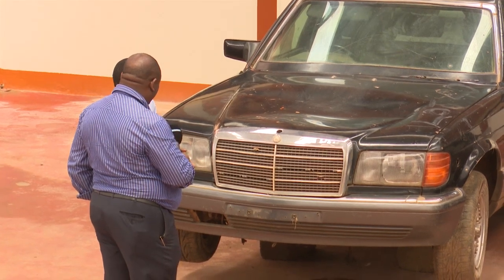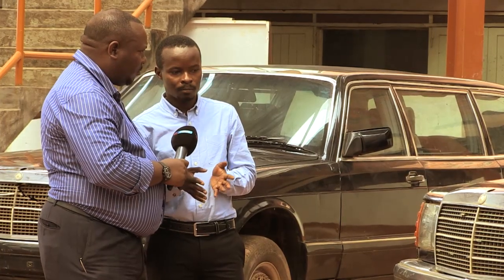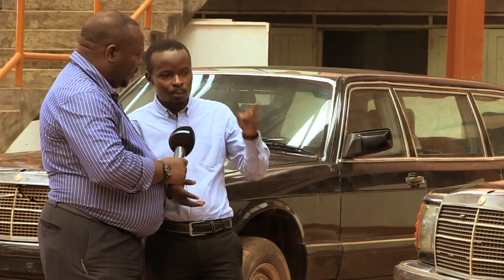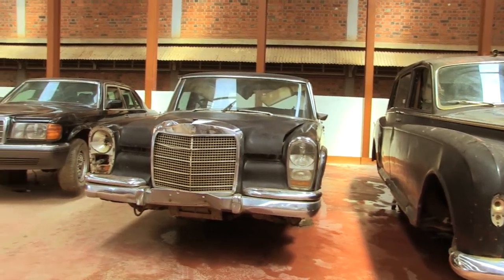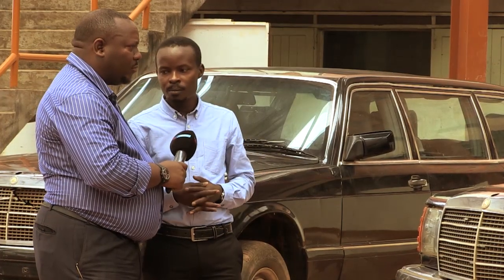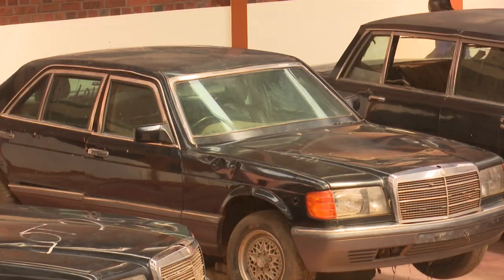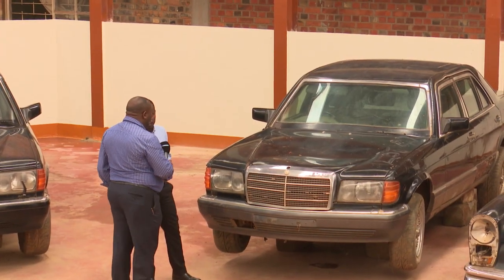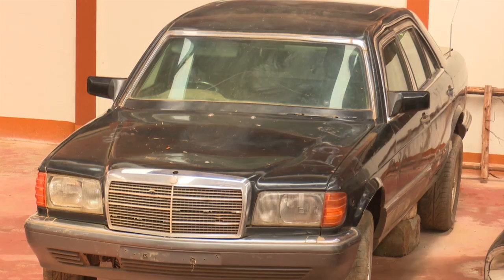These are very instrumental aspects to do with the presidentship of Uganda. We believe that the people concerned with keeping and preserving them did their job, and they were in good custody until they came here to the museum. This vehicle was used by Dr. Milton Obote in his second reign, when he became president and used it for transportation.